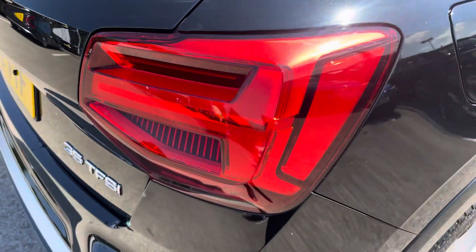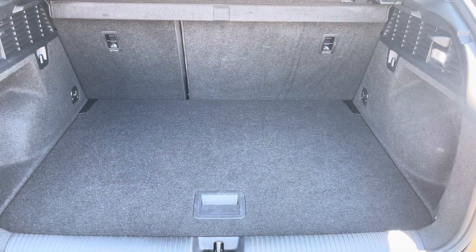LED headlights and LED rear lights which are really illuminating, and enough room inside the boot for up to three small suitcases to be placed in.